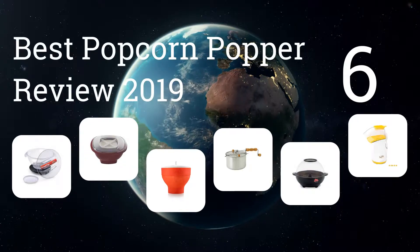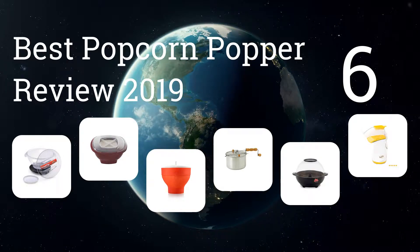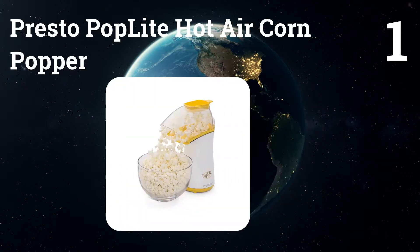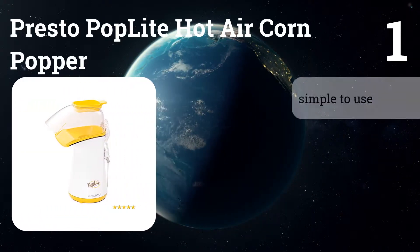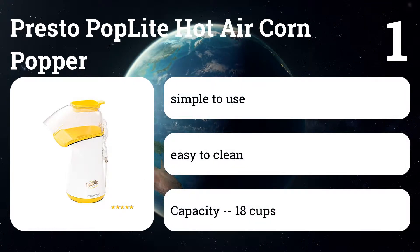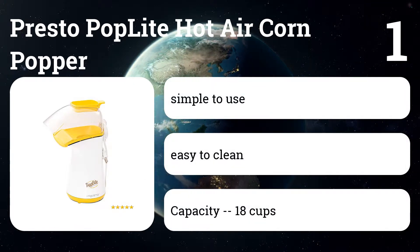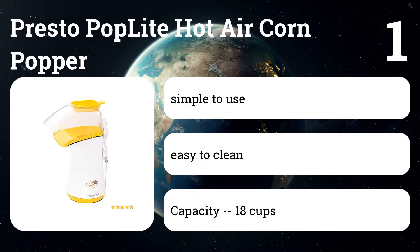We present the six best popcorn popper reviews 2019. Number one: Presto Poplite Hot Air Corn Popper. This standalone popcorn popper uses hot air to pop kernels, allowing users to add their own seasonings after the popcorn is done. The machine attracts health-conscious owners who are ecstatic about being able to make popcorn without oil.